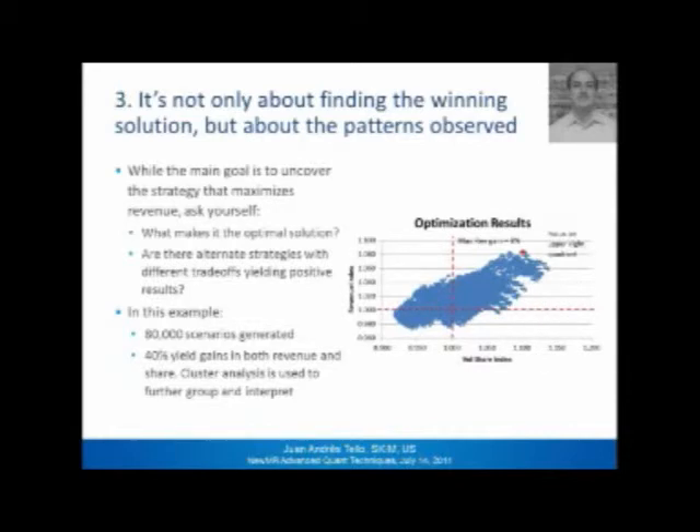But it's not just about finding the winning solution — it's also about the patterns you observe throughout the optimization. In the example I'm sharing here, I'm plotting all 80,000 scenarios we generated, plotted in terms of revenue and volume. 40% of these solutions actually gain in both revenue and share — that's the upper right quadrant of the graph. The little red spot is the one solution providing the highest maximum revenue gain of 8%. But you've got to ask why that is the best solution, what pricing or portfolio composition makes it a winning proposition, and whether there are alternate strategies worth considering.